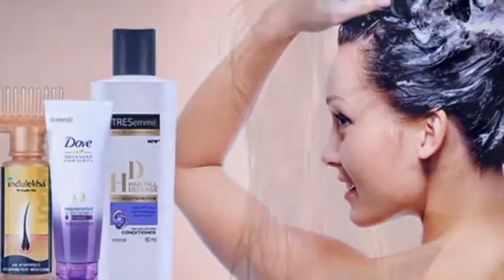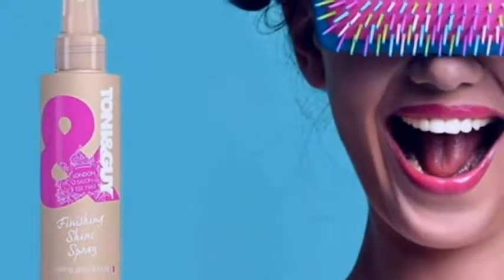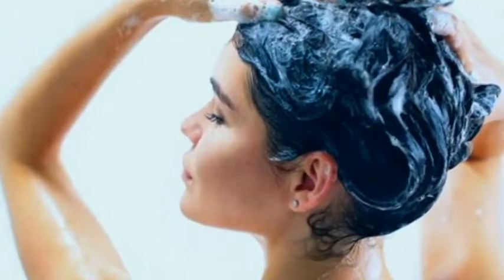Detangle your hair from the tips. When you try brushing your hair from the roots, you are tugging the hair roots and simply pushing the tangles away from the roots towards your ends. So start detangling a few inches from the tips and work your way towards the roots.